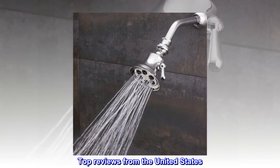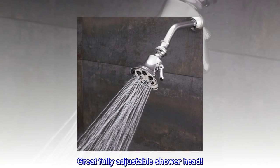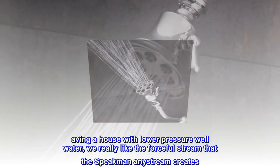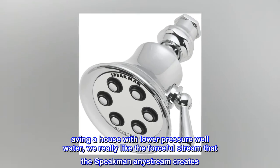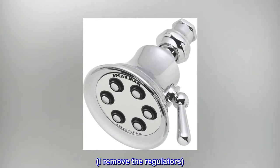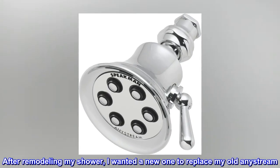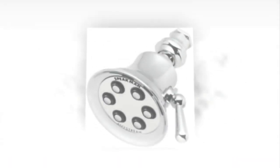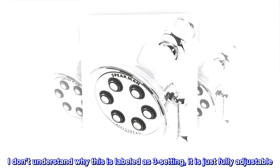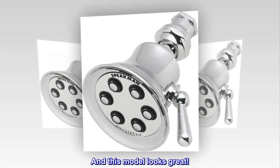Top reviews from the United States. Great, fully adjustable showerhead. Having a house with lower pressure well water, we really like the forceful stream that the Speakman AnyStream creates. I remove the regulators. After remodeling my shower, I wanted a new one to replace my old AnyStream. I don't understand why this is labeled as 3-setting — it is just fully adjustable. And this model looks great.